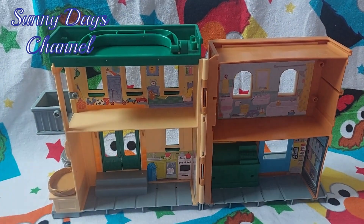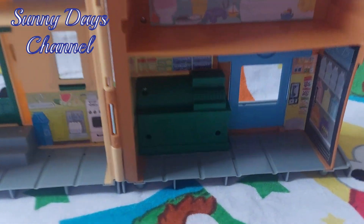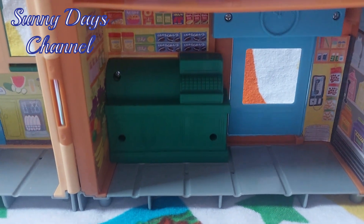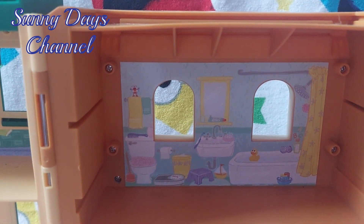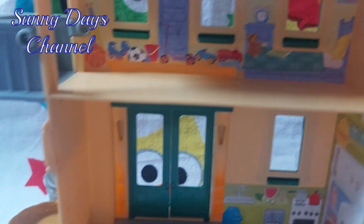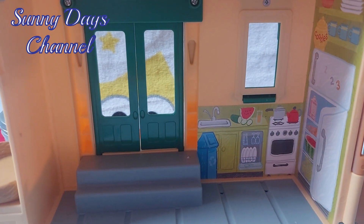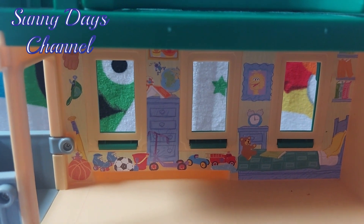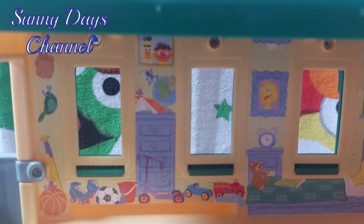Check out the super cool Sesame Street Playhouse Izzy got for Christmas. It's got the Hooper's Store down here with the cash register in it, and upstairs there's a bathroom with the rubber ducky. Downstairs over here you have a kitchen where Cookie Monster likes to spend most of his time with Gonger, and then you have a bedroom up there — you can see Big Bird, a picture, and Bert and Ernie.